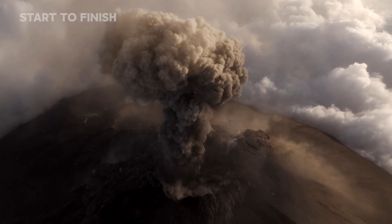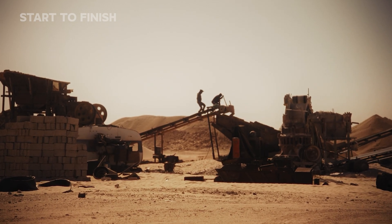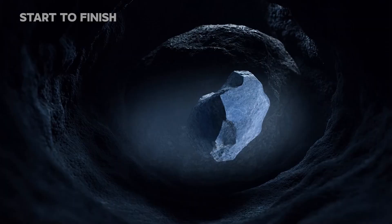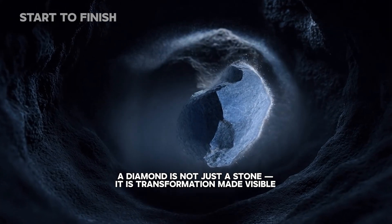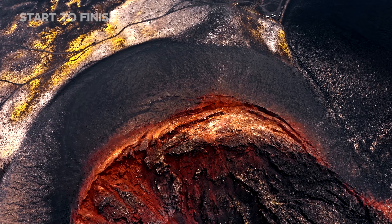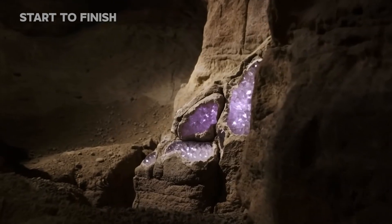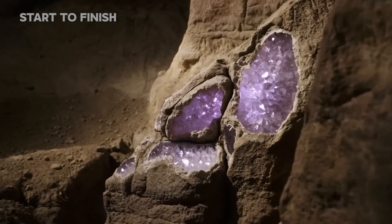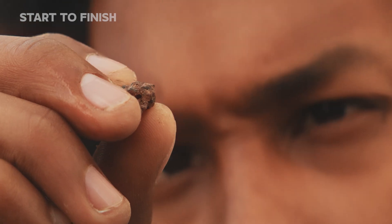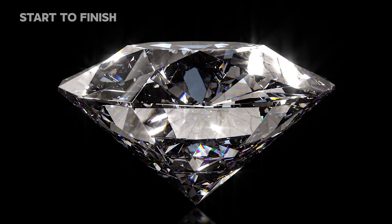From the violent depths of ancient volcanic eruptions to the relentless machinery of modern industry, every stage of this journey reveals a single truth: a diamond is not just a stone — it is transformation made visible. What began as carbon trapped beneath 150 kilometers of pressure rose through the planet in a flash of unimaginable force. It slept for a billion years inside kimberlite, waiting for the moment when human hands, machines, and innovation would release it into the world.